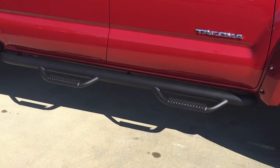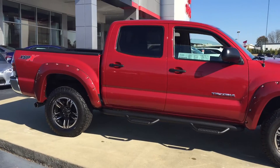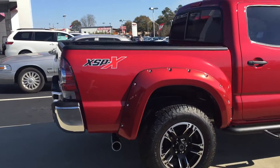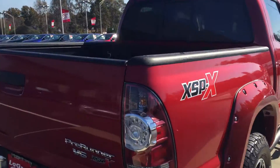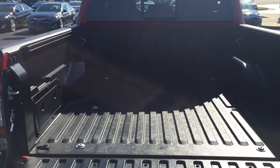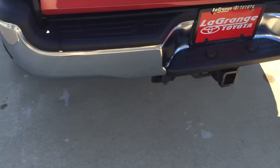It also comes with Predator Stepsides. It's a great looking truck, with XSPX on the side quarter panels as well as on the back. It has your bed liner and your rear window, and it comes from the factory with your tow package.